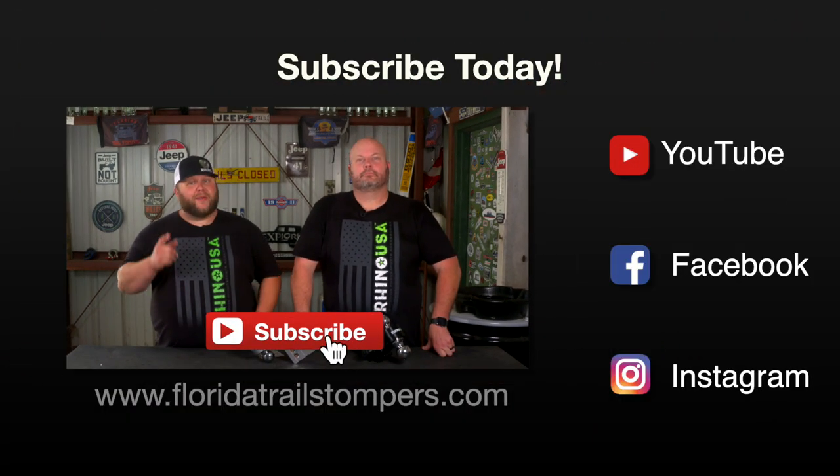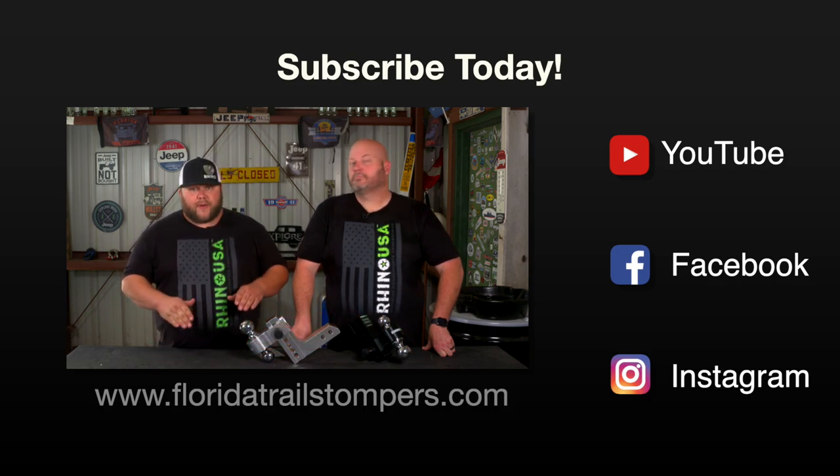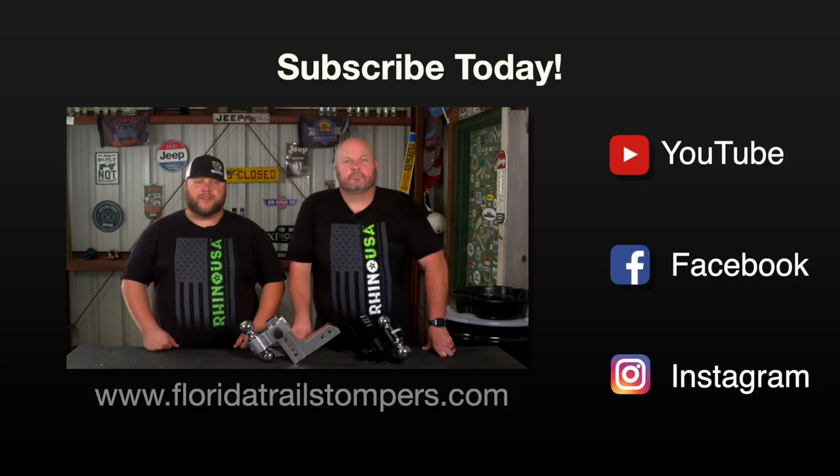Today at the shop we're going to be looking at a new product from our friends over at Rhino USA — your leader in superior power sports accessories. But before we get into it, be sure to hit that subscribe button and click that notification bell so you can receive all of our latest alerts. Be sure to check out our other product review videos regarding Rhino USA as well.